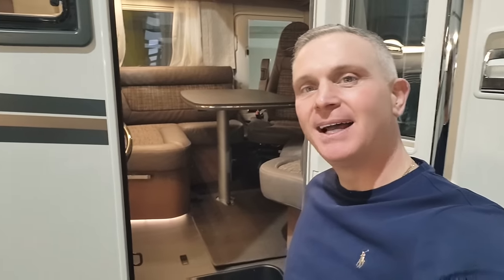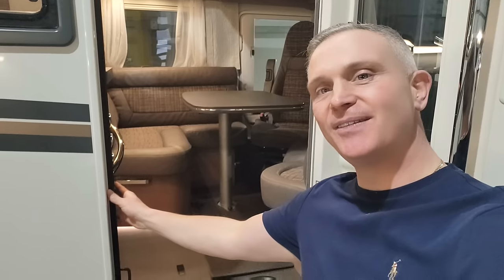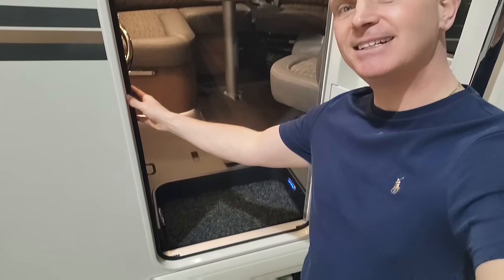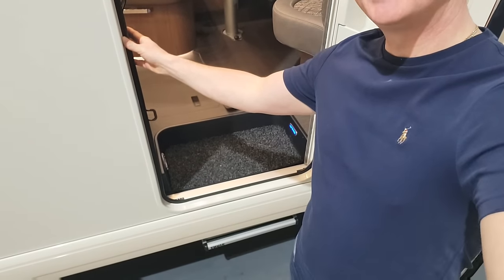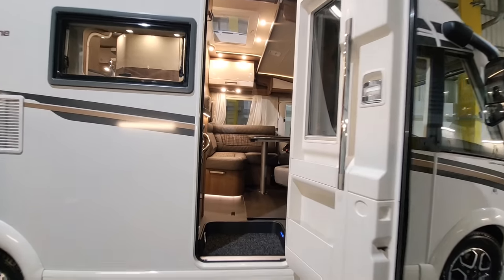Just to point out, this one has got a fly screen on the habitation door to stop bugs getting inside. And to gain entrance, there's a little button on the side — you just press that and out comes your electric step. Very, very sleek.